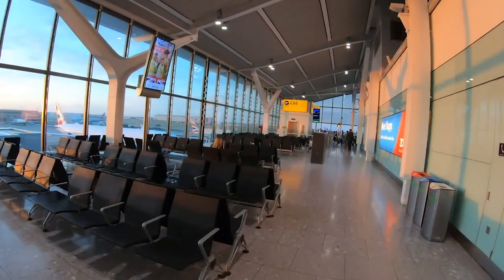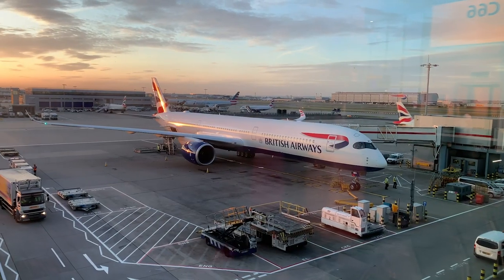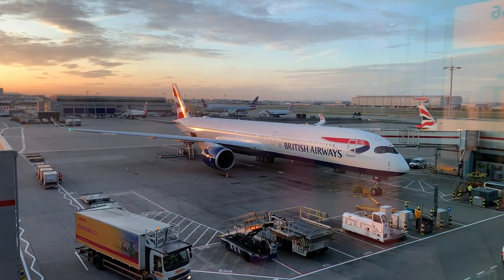Today's aircraft had been delivered to British Airways less than a week before my flight, and mine was just her seventh commercial flight. It's being used exclusively on the Madrid flights for the first month to allow all the crew to get experience flying on board.